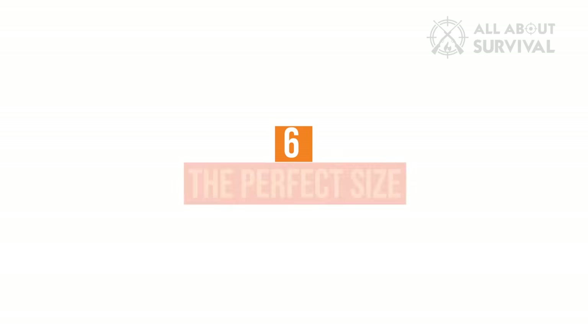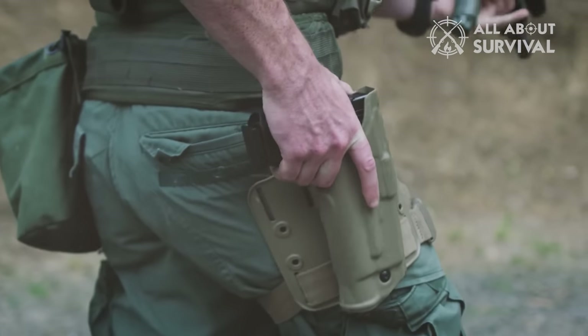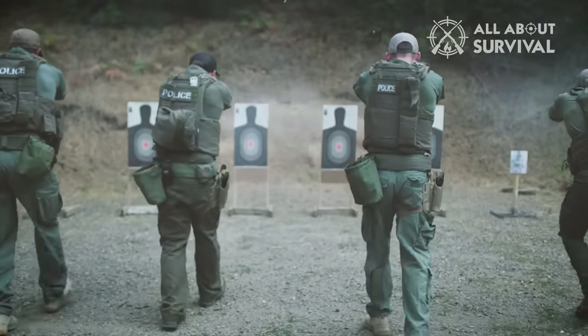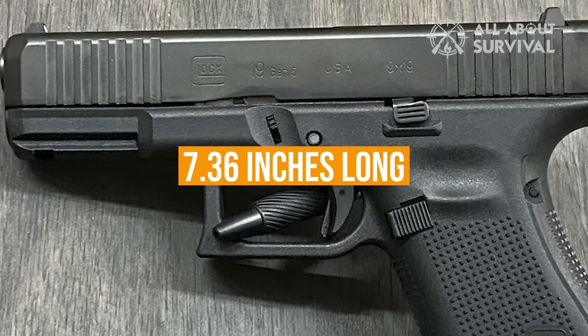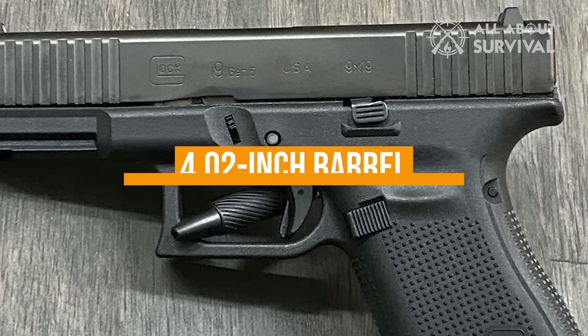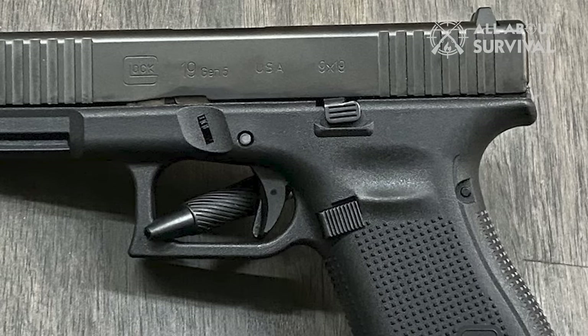Number 6: The Perfect Size. More than anything else, the Glock 19's size has increased its popularity as a carry gun. In essence, it is the ideal size — not too large, nor too small. It is 7.36 inches long and 5.04 inches tall overall. It features a 4.02-inch barrel, and the way this small-sized weapon carries recoil is impressive.